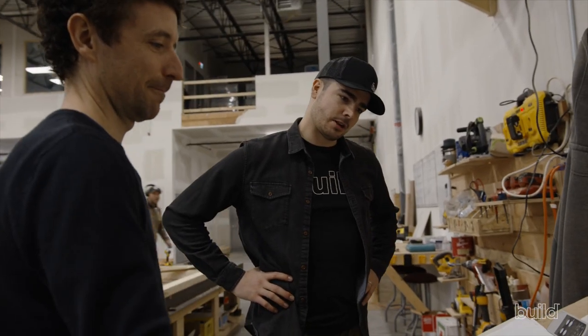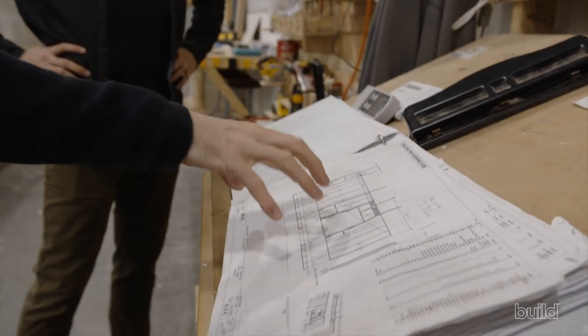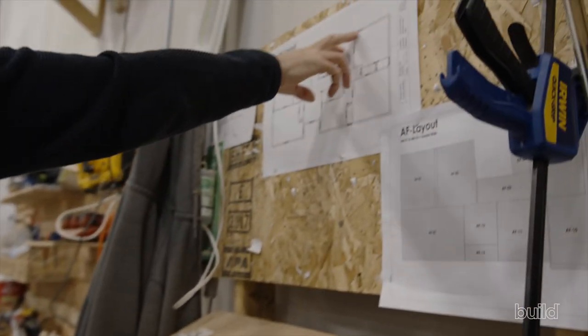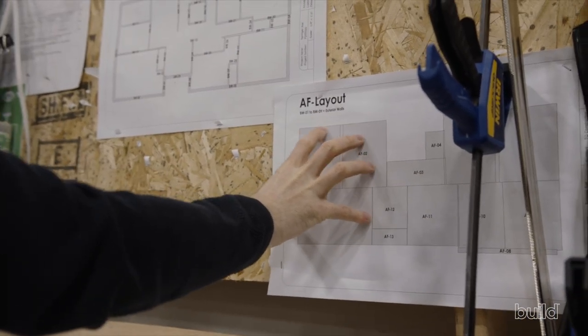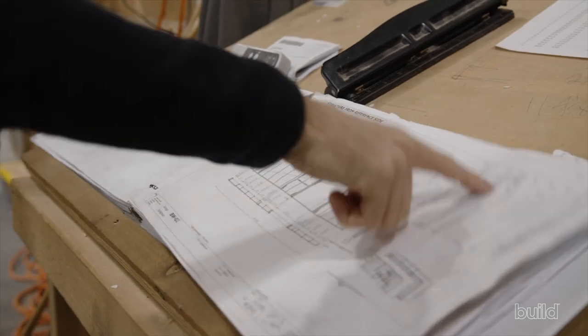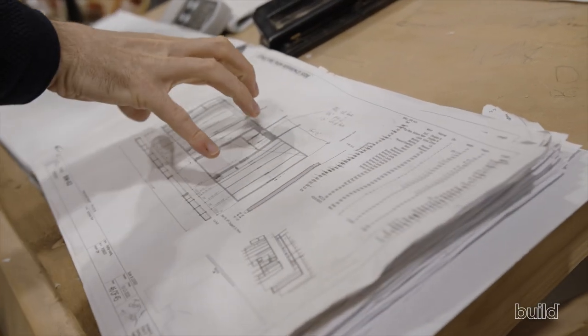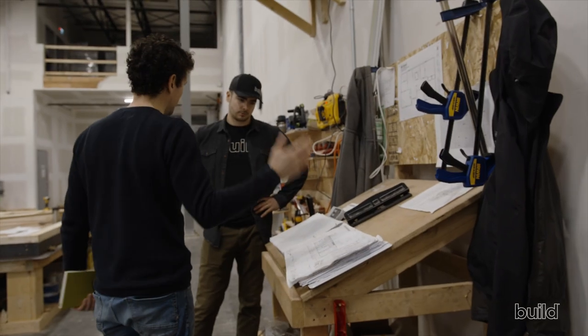Shop drawing books are produced from the 3D model and sent directly to the production floor. The model is broken into individual panels, each with a unique layout showing panel connections and a detailed cut list — exact quantities, widths, and lengths of every beam, stud, and sill required. Workers complete one panel's cut list and move on to the next.